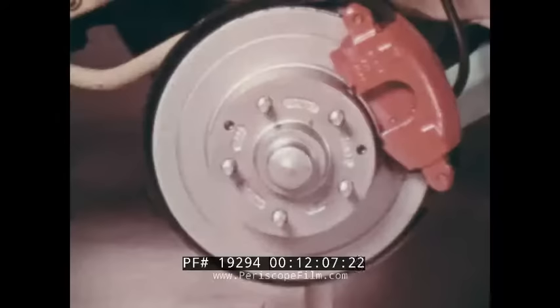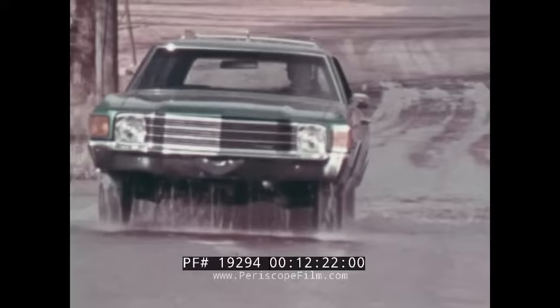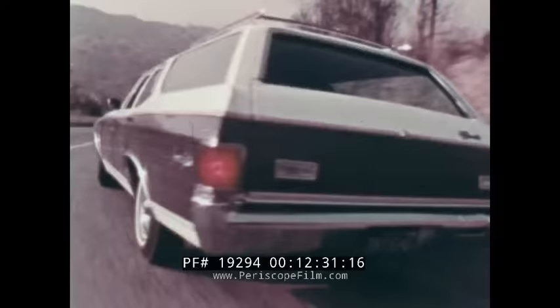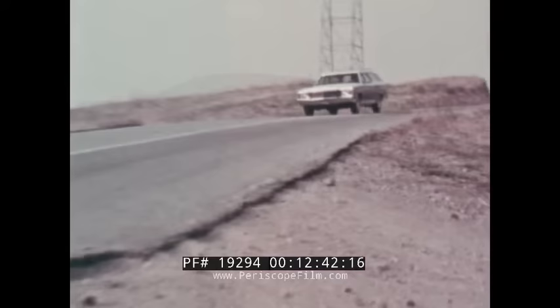Front disc brakes with power assist are standard for Greenbrier, Concours, and Concours Estate, and available for V8 Nomad models. Disc brakes have the advantage of being resistant to the effects of water — this demonstration shows that even when disc brakes are wet they provide built-in dependability. Disc brakes are also resistant to the effects of heat, which can build up fast when brakes are repeatedly applied, as in traveling down steep grades or in rush-hour freeway traffic.